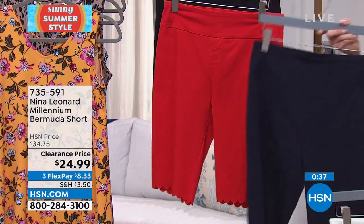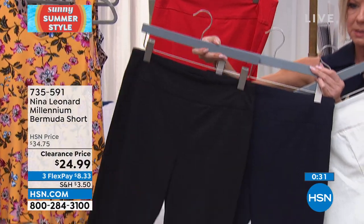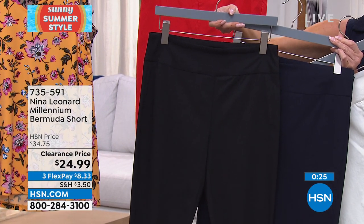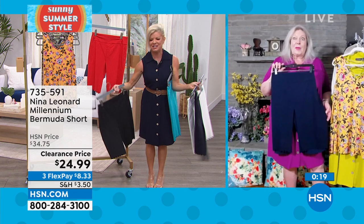Black — we're losing sizes. Navy — it's a true navy, and I always like showing the navy next to the black. Our navy is always a Nina Leonard navy — we use the same standard navy all the time, a very rich, dark color. $8 and change — I love HSN. I've been here 30 years and a lot of us have been shopping this way for years, but we're introducing brand new shoppers every few seconds, especially on sale prices like this.